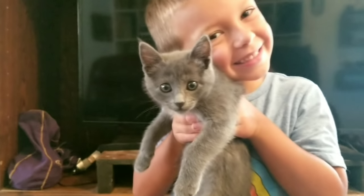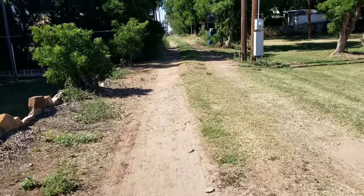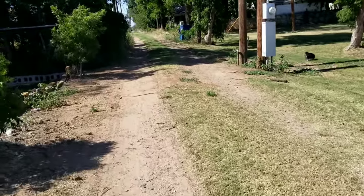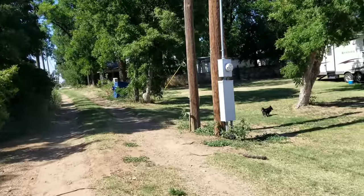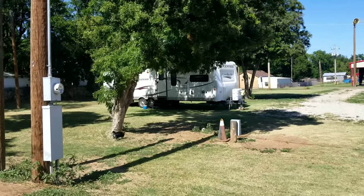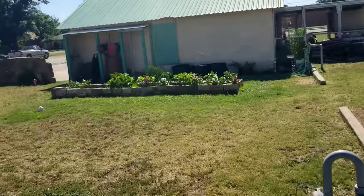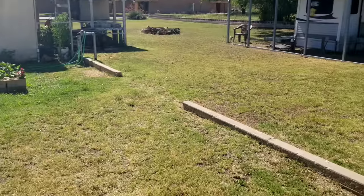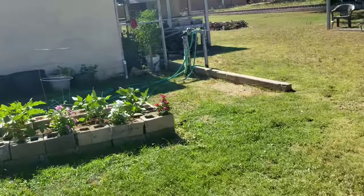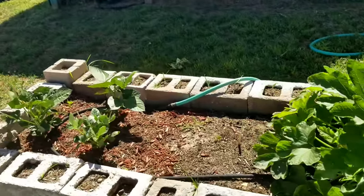Good afternoon everyone, it's RV Debs here, and it is Thursday. It's warm — somebody came, I don't know who they are, they just must have arrived. It's hot, definitely summer in Texas. It gets cool at night though, a little bit anyway. Everything's really growing, I'm glad.